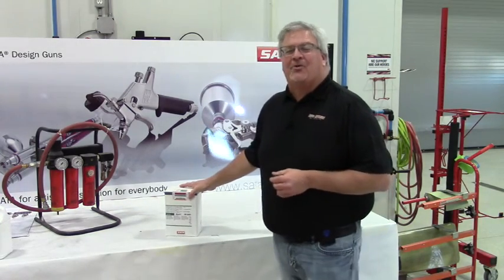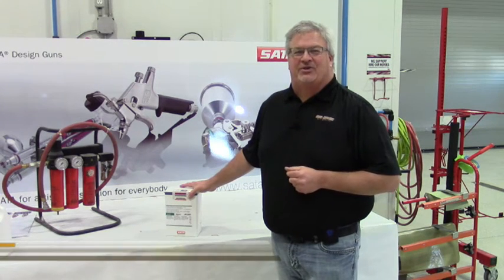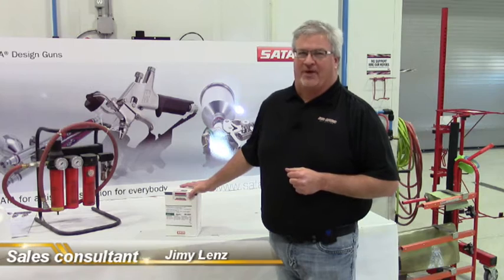Hey, welcome to the Training Center. Today we're going to talk tools again, as we usually like to do. Hi, I'm Jimmy for Arnold Motor Supply Auto Refinish Solutions and Auto Value Stores.